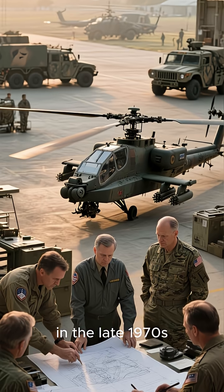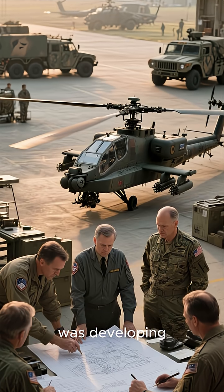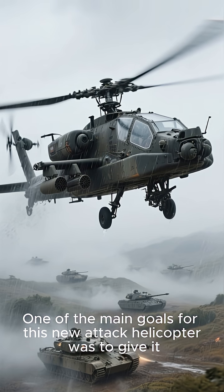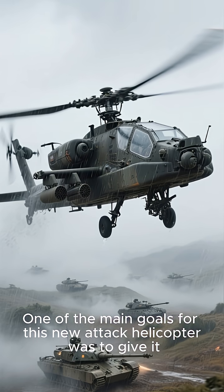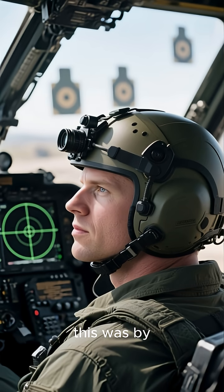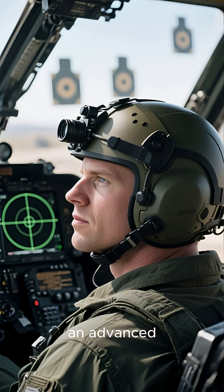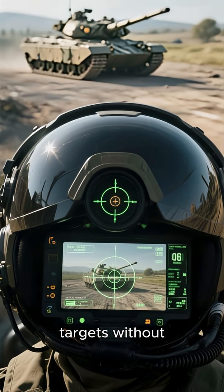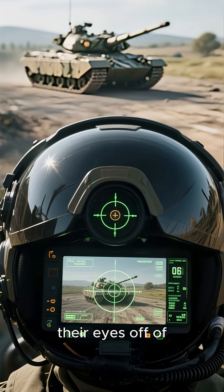The story begins in the late 1970s, when the U.S. Army was developing the AH-64 Apache. One of the main goals for this new attack helicopter was to give it the ability to operate in all weather conditions. The way they planned to do this was by giving the pilot an advanced helmet-mounted sight that would allow them to track and engage targets without having to take their eyes off of the target.